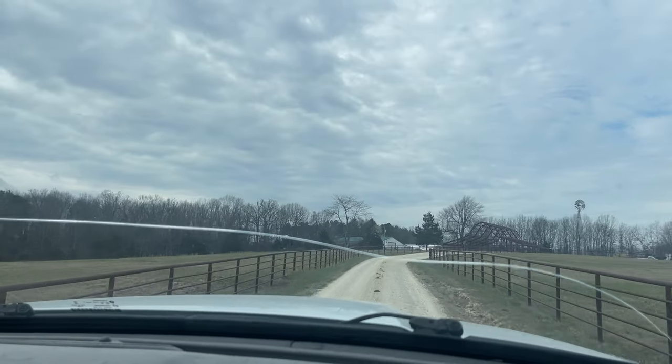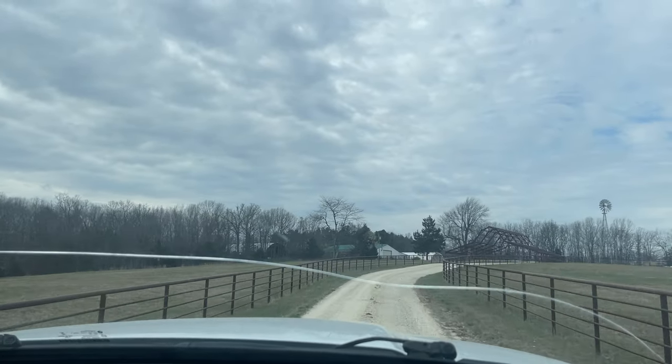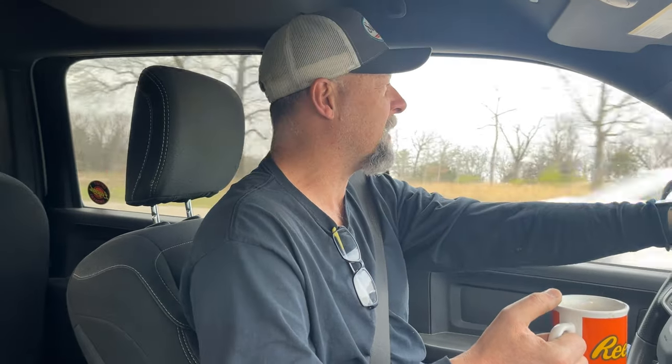Hey guys, welcome back. I've got to make a material run for this 1,000 gallon build that Aaron and I are building for my buddy Ken Williams out in Oakland, and I figured I'd just take you along for the ride. It's been a while since I've talked about materials and how to find them for your smoker build, so this is probably the most opportune time because I'm taking you to my place.